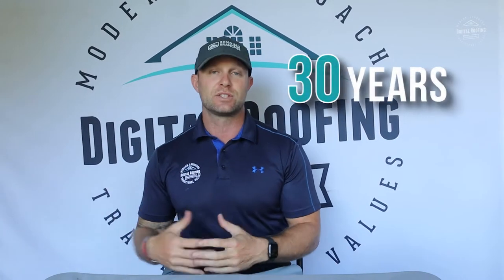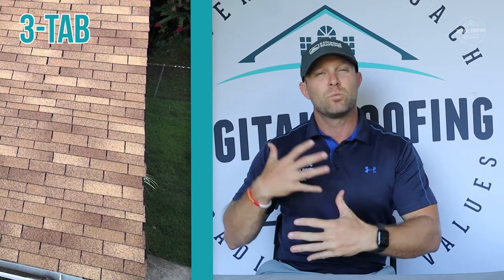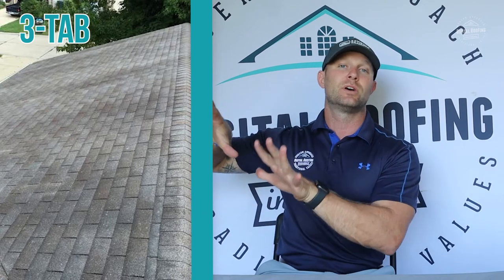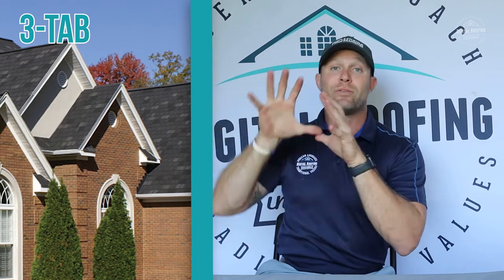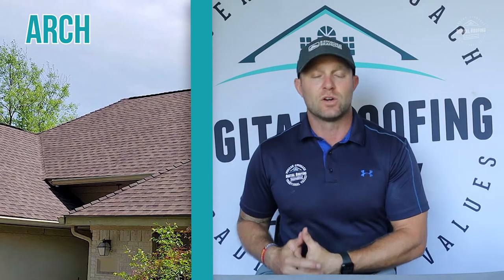Your typical asphalt shingle roofing system is going to last anywhere from 10 to about 30 years. There are some higher-end systems that could last past 30 years, particularly if you live in an area where the weather is fairly mild and you don't have a ton of bad storms. With high-quality material from better manufacturers and a really good roofing contractor, you could have a roof that lasts in excess of 30 years.